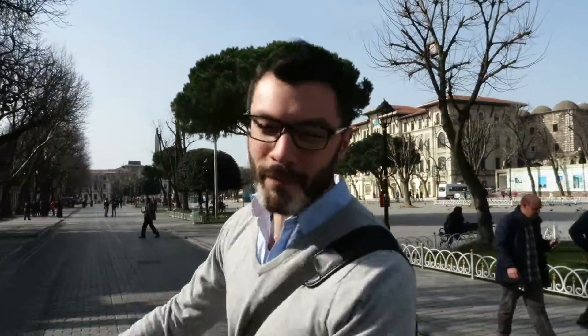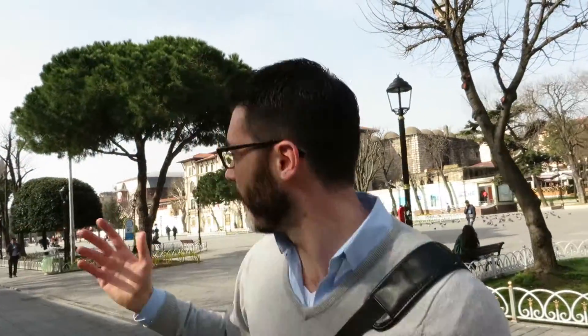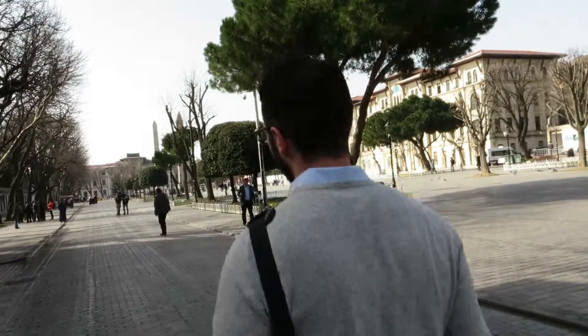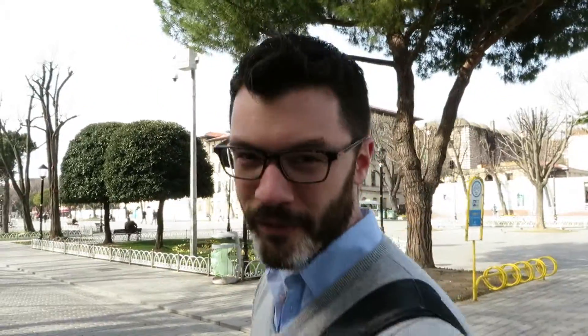And what we're going to be seeing up here is probably my favorite monument in Istanbul that I've seen so far — the two columns, the two obelisks. Ancient Egyptian. But the thing that's in the middle of the two obelisks is probably my favorite monument in Istanbul so far: the serpentine column.